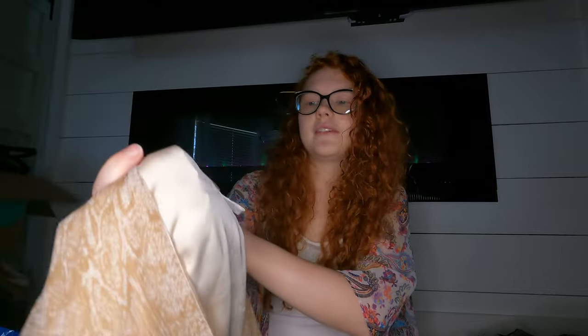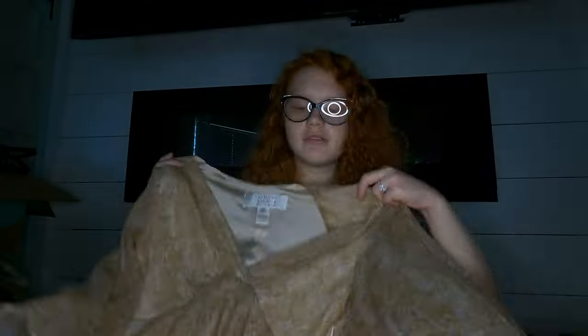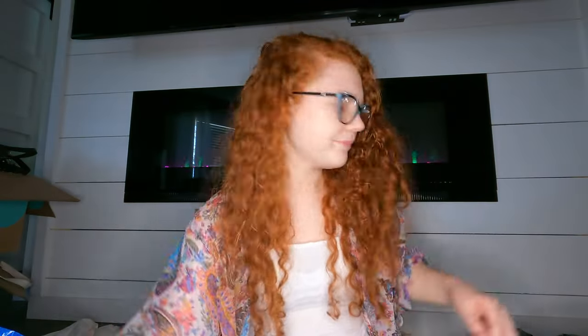I don't know how this will do — it's an American Glamour Badgley Mischka top. I have no idea, I don't really know why I got it, but maybe it'll do well.